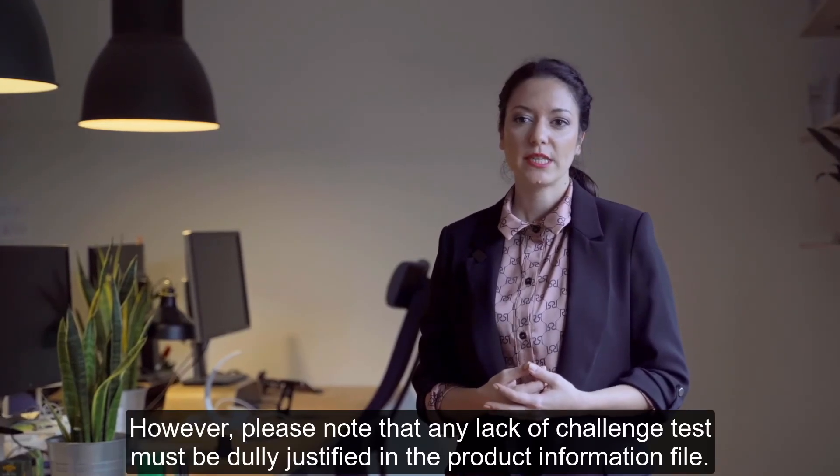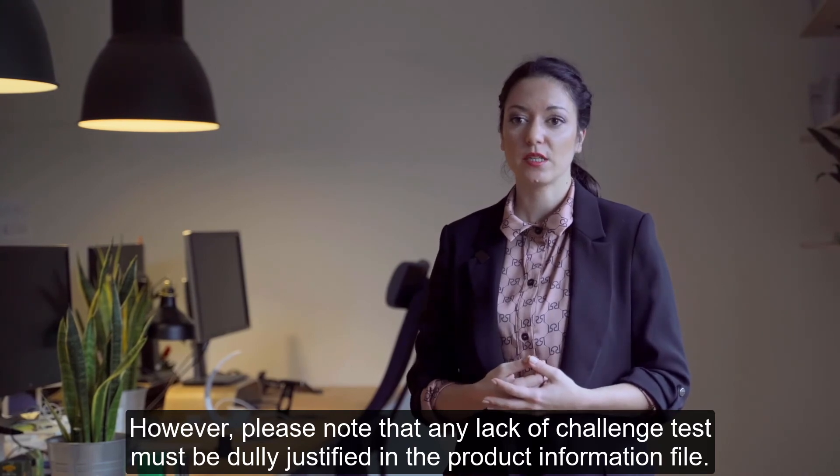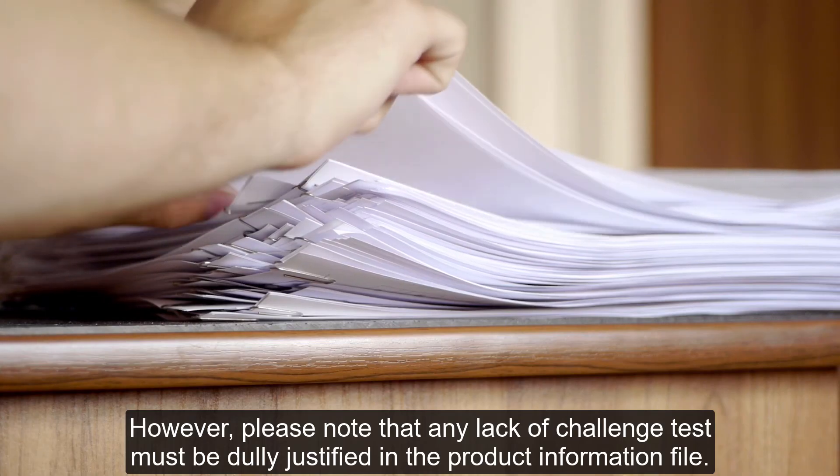However, please note that any lack of challenge test must be duly justified in the product information file.